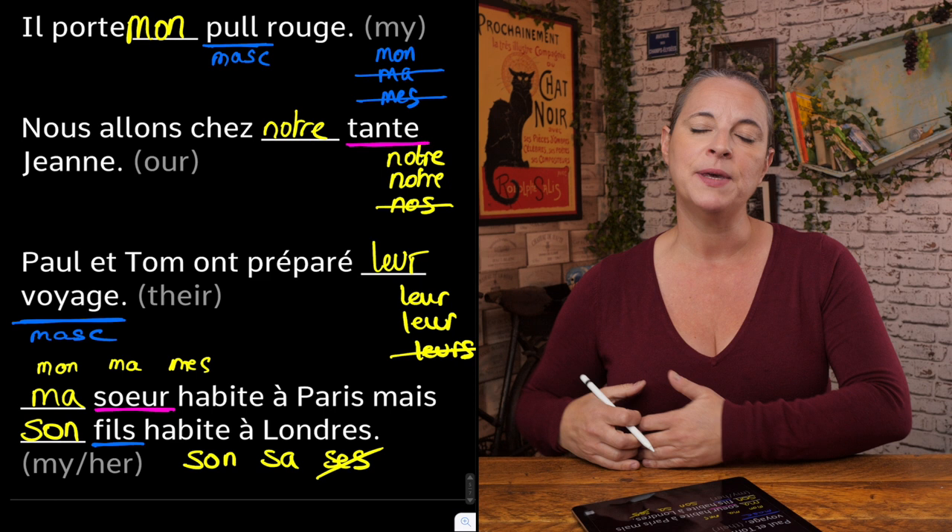Okay, that's it for me. The rest of the practice is on the support guide, so please acquire the support guide — available if you click the Join button below. Au revoir! À bientôt! Bisous bisous, salut!